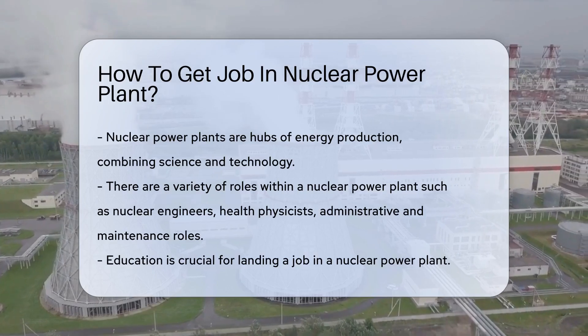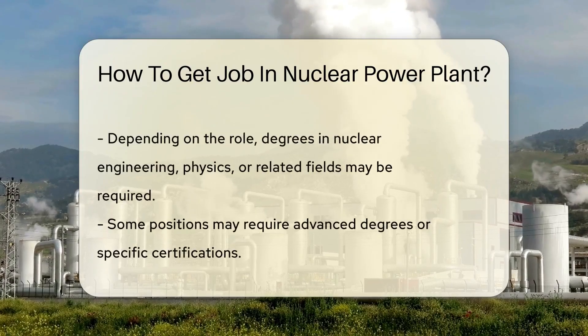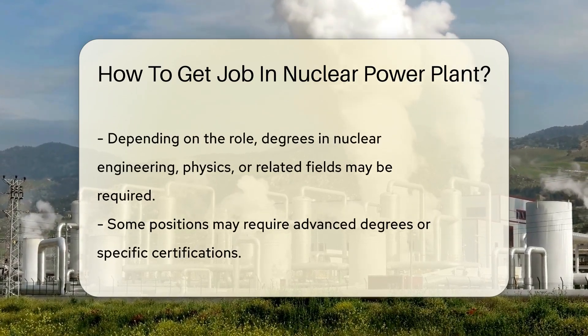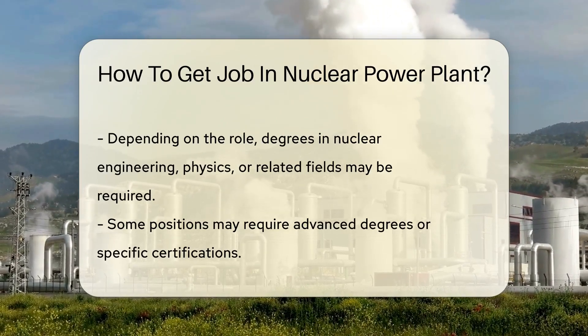Firstly, it's important to understand the variety of roles within a nuclear power plant. From nuclear engineers who design and oversee the systems, to health physicists who ensure safety measures are in place, to administrative and maintenance roles, there's a wide spectrum of opportunities.